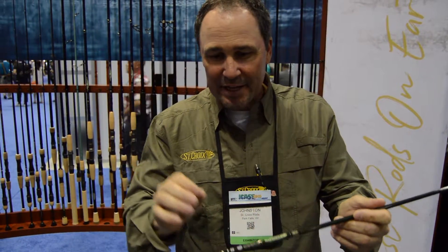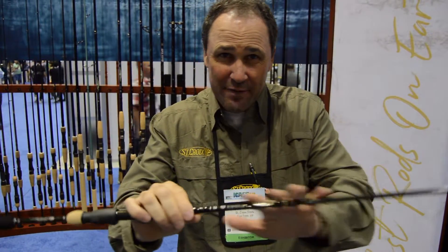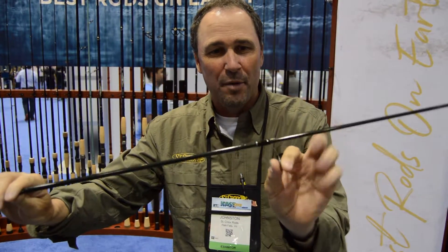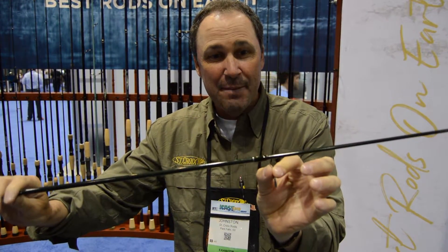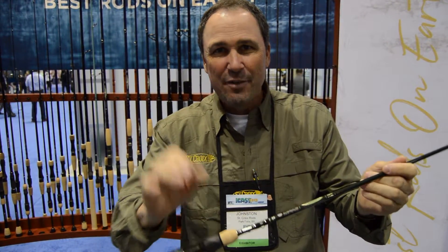We went all in. It is so lightweight — if I could get it through this camera and have you pick it up, you would not believe it. Features St. Croix's SC5 carbon fiber, the new Fuji Torzite AT Guide Platform, which has a titanium frame, which not only adds weight but super strength and durability. Five models, unbelievably sensitive.